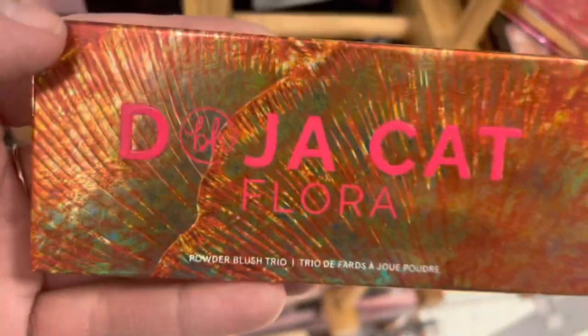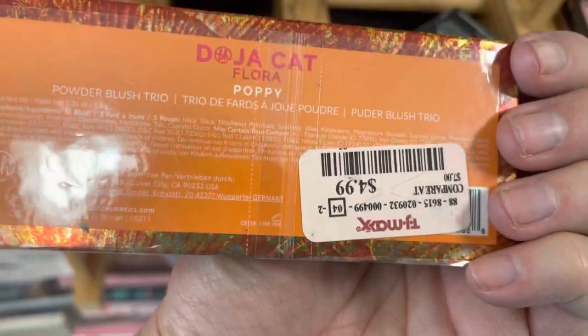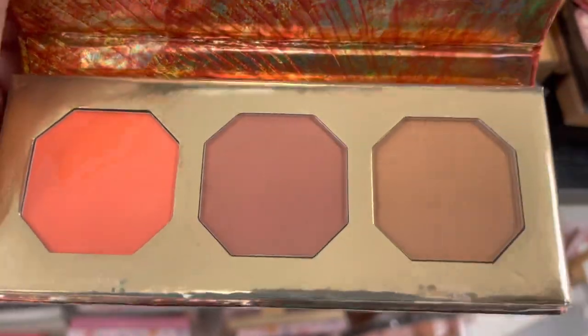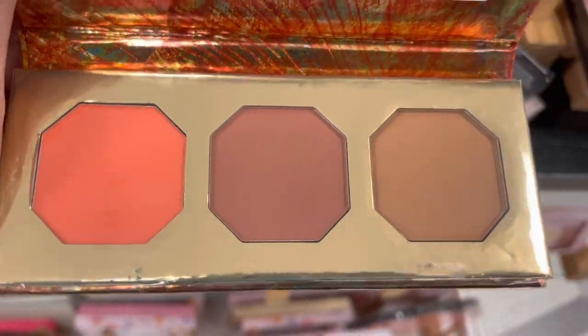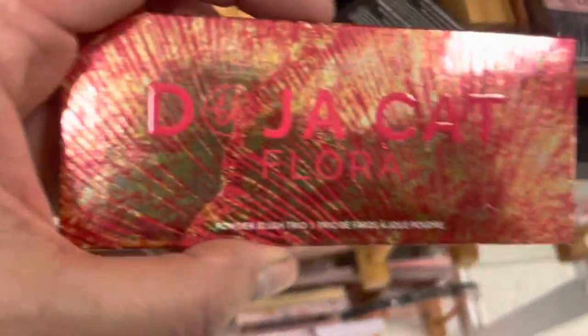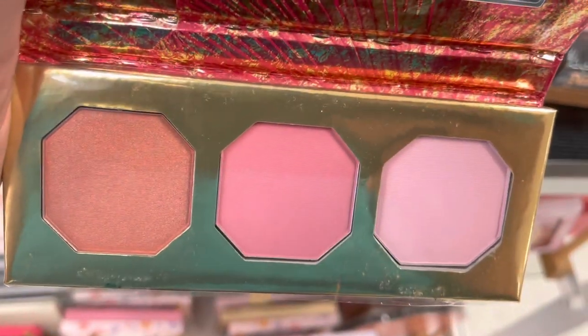Here's some Doja Cat — these are the Flora blush trios. This one's in Poppy. The orange and the browns — that is gorgeous. Those are only $4.99. And here's another one — this one is the Rose. These are all shades of pink. These blush palettes are really, really pretty.